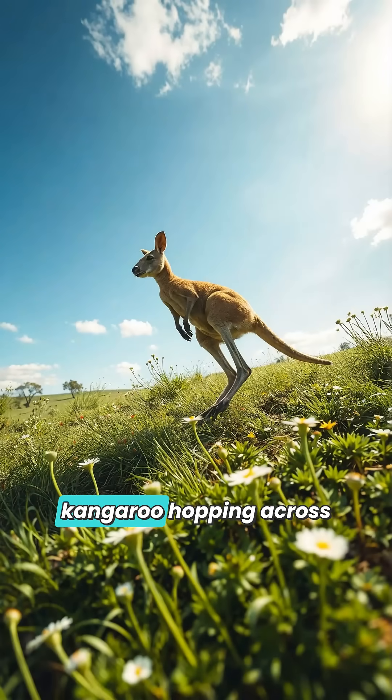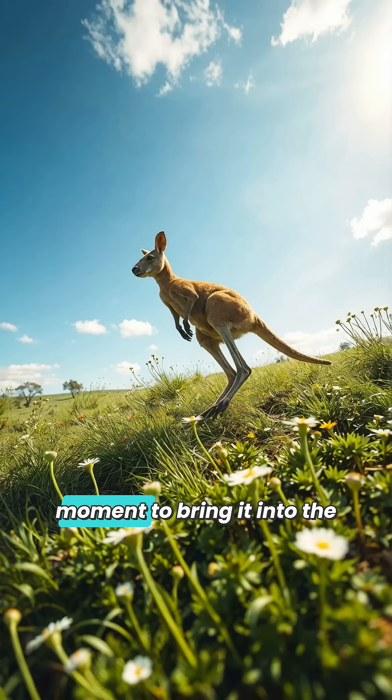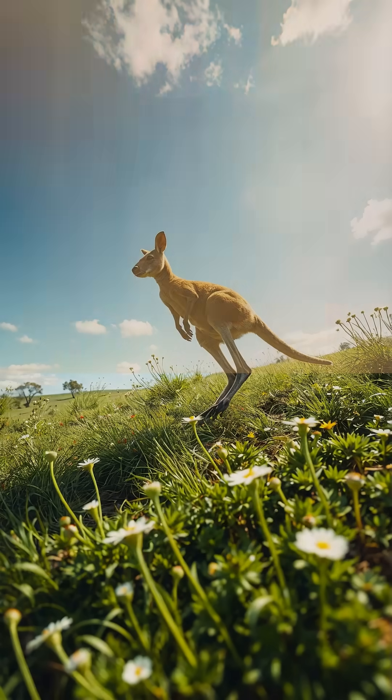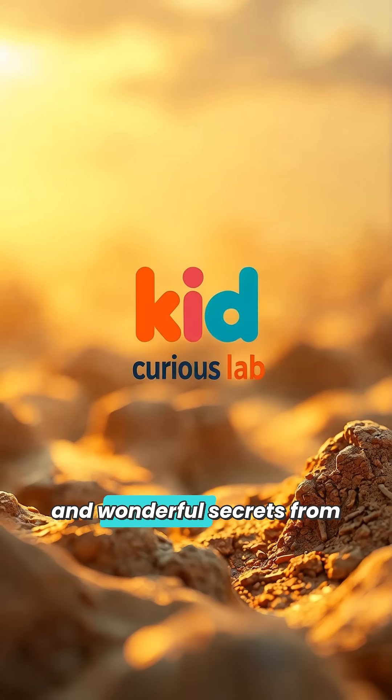Next time you see a kangaroo hopping across the grass, remember — she might be carrying the future inside her, just waiting for the perfect moment to bring it into the world. If you found this fact as mind-blowing as I did, like this video, share it with your friends and family, and subscribe to Kid Curious Lab for more wild and wonderful secrets from the animal kingdom.